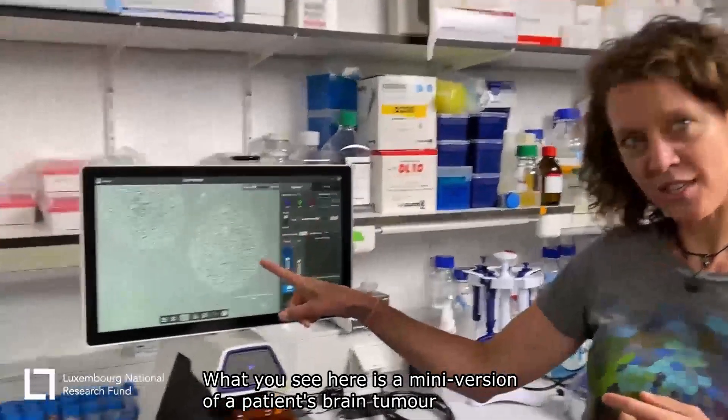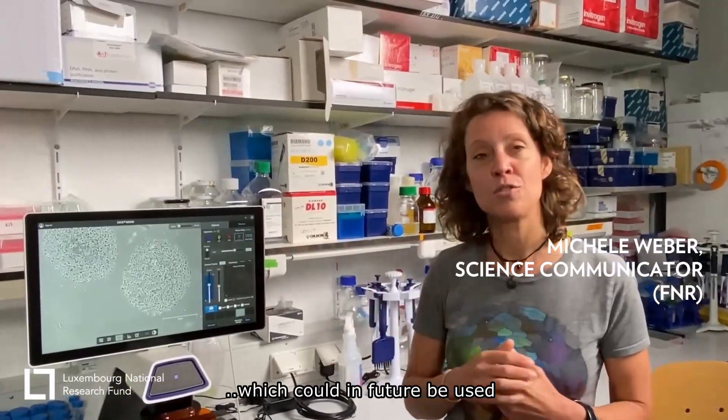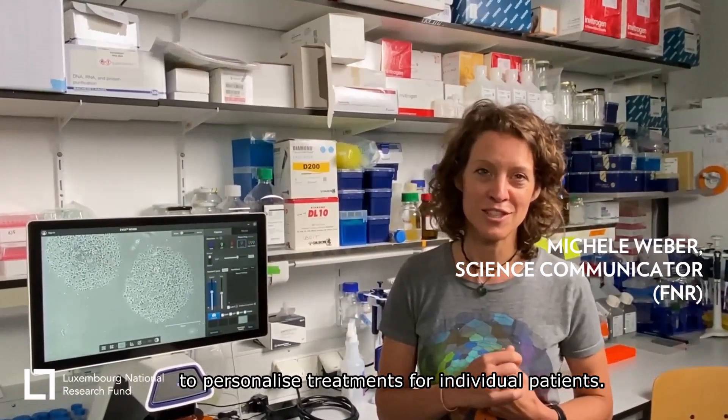What you see on this screen here is a mini version of a patient's brain tumor, which could in the future be used to personalize treatments for individual patients.